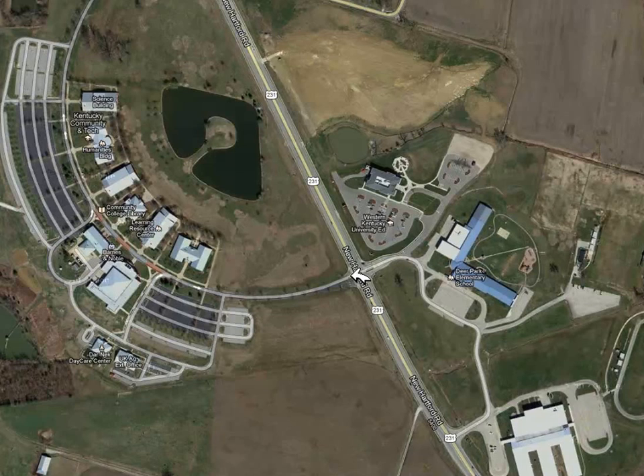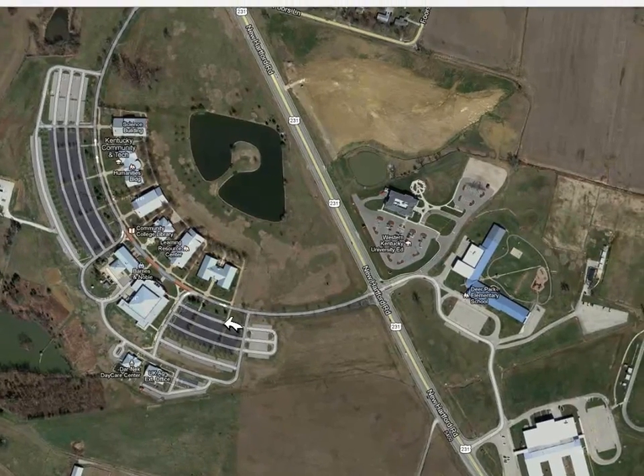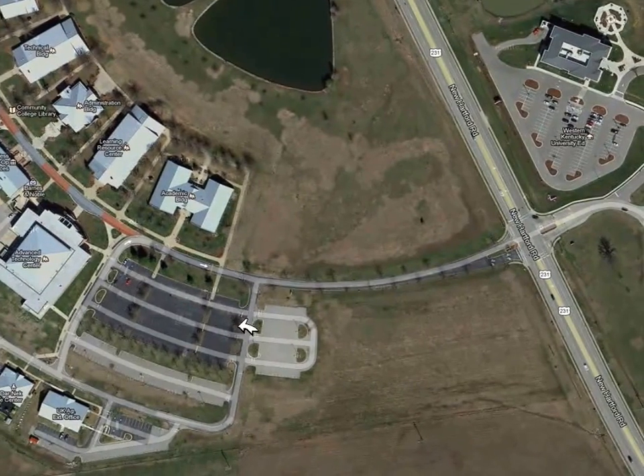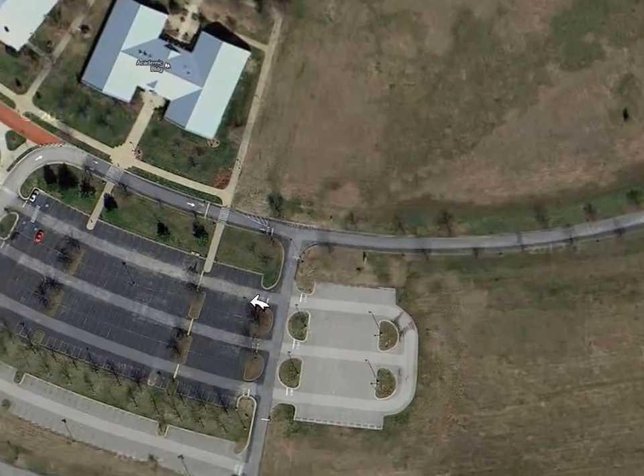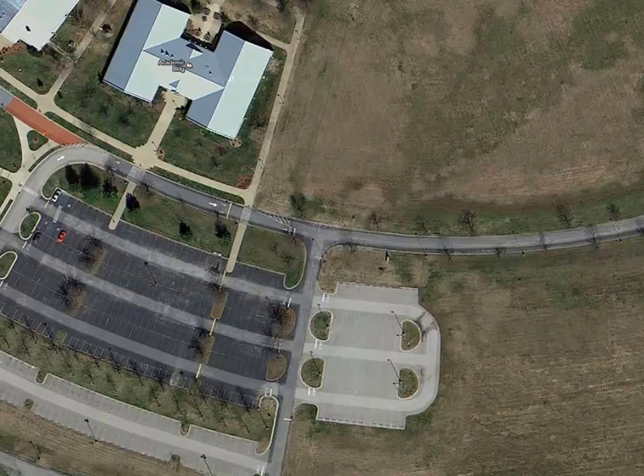If you enter the second entrance, you'll come right into the Community College, and the first road to the left after you come onto the property will bring you right into the first parking lot. You can park anywhere in this parking lot. This end of the parking lot should have fewer students, so you should be able to find plenty of parking here.